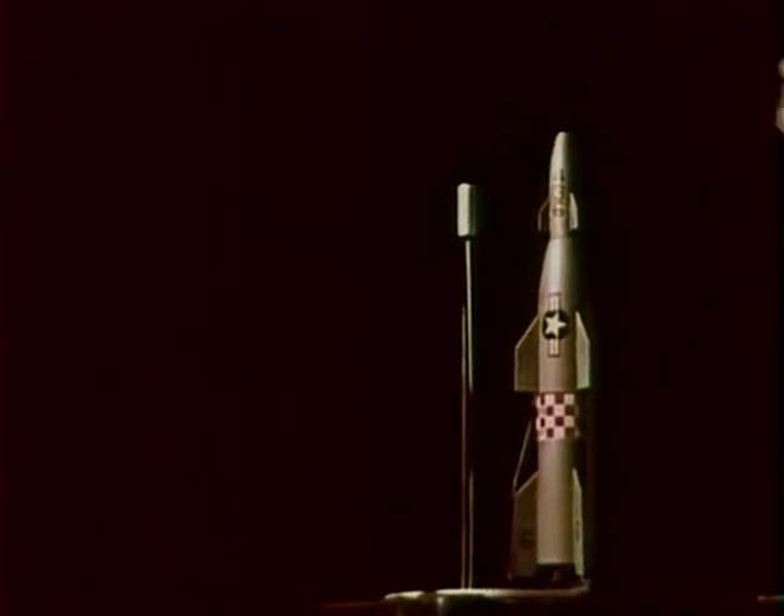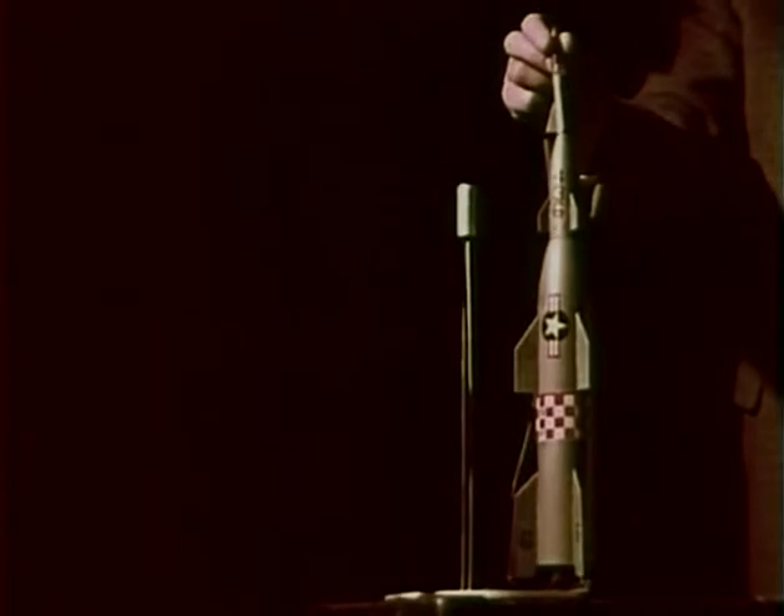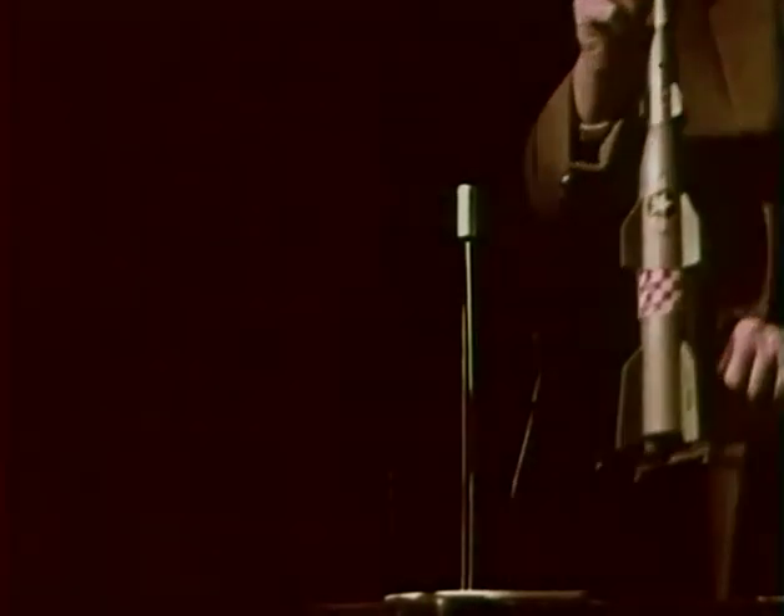That thing will never go anywhere. You forgot one of the stages. There. Now you can launch it.